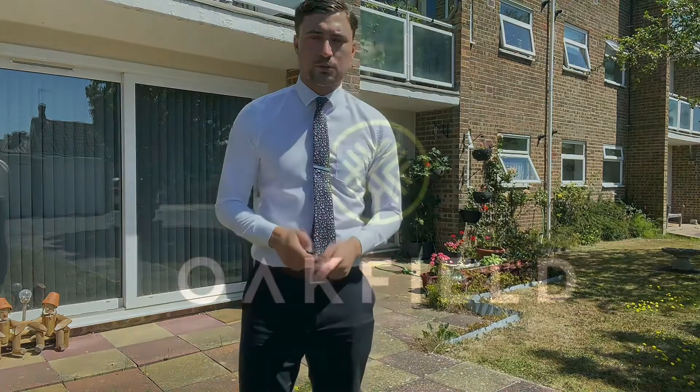As you can see this is a stunning property throughout and is definitely going to be a really popular one. If you do wish to arrange a viewing then please give us a call on 01424 224-700. Thanks for watching.